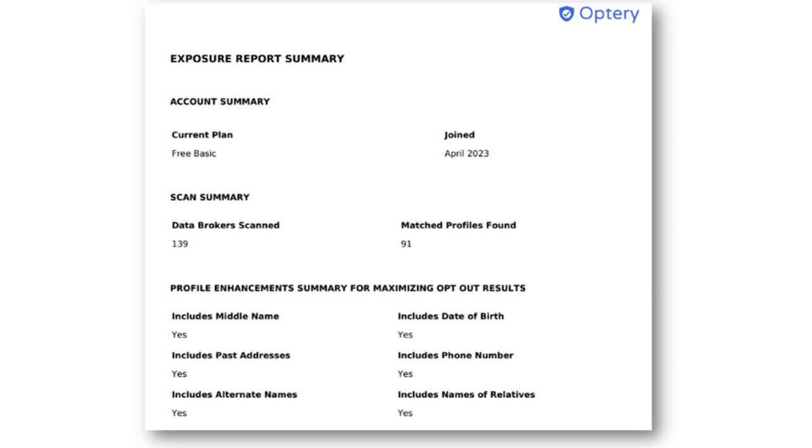Optery also has additional features. You have a service that allows you to automatically opt out of new data broker sites. You're also able to request having your data removed from sites not listed on Optery, and you can receive a removals report that shows how Optery is removing your profiles from data broker sites.